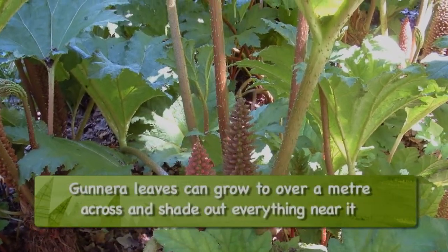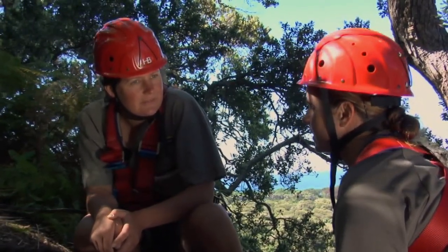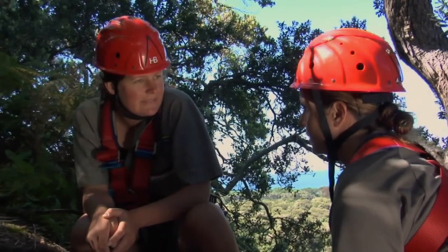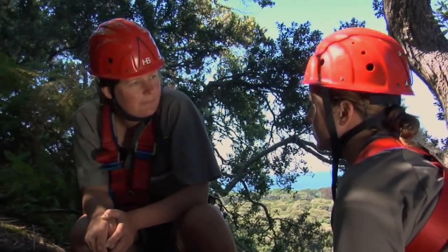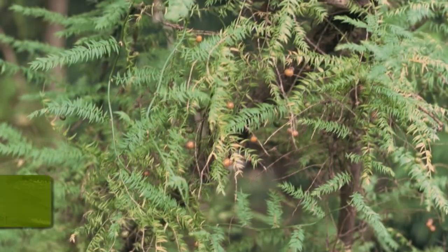Do you think that weeds as a pest are sort of underrated in New Zealand? Yeah, I think we tend to focus a lot more on the animal pests and weeds get overlooked a bit. But people are actually becoming more aware about weeds — there's a lot more information out there about them now.